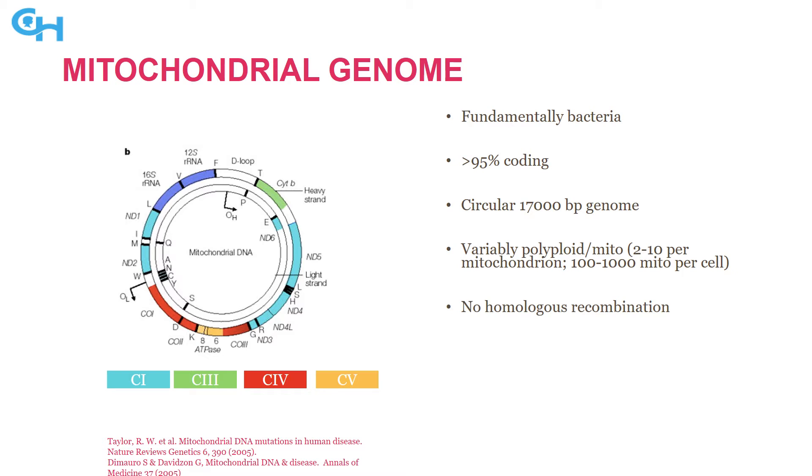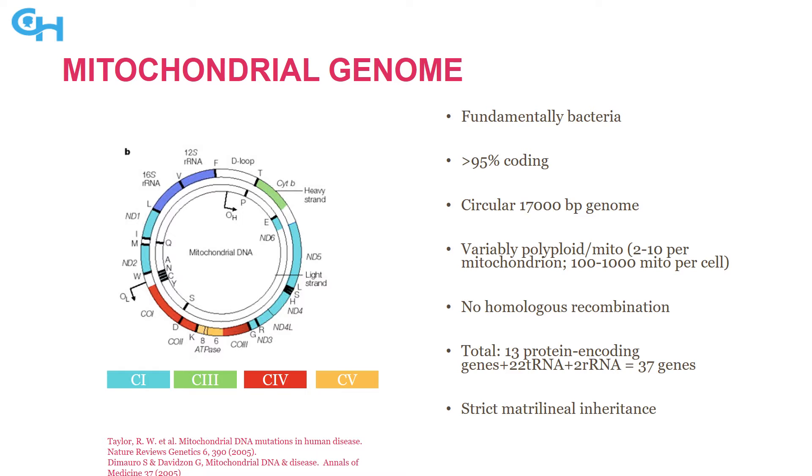Those copies can be different from each other, and they don't homologously recombine. The 10,000 copies per cell might not be the same as each other, and if they disagree, there's no mechanism for recombination and correction. There are 13 protein-coding genes, but also non-protein-coding genes: the tRNAs shown as single letters, and the two rRNAs in purple. You only inherit mitochondrial DNA from your mother — strict matrilineal inheritance, no patrilineal inheritance.